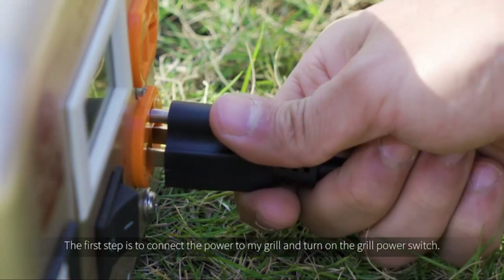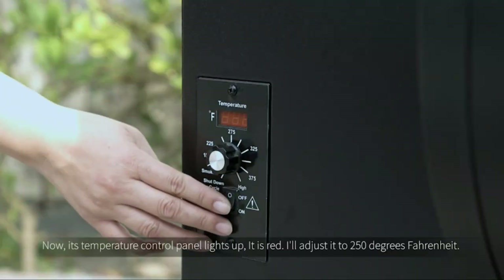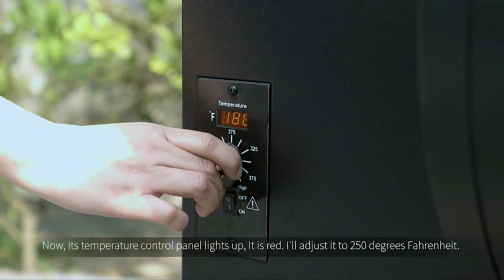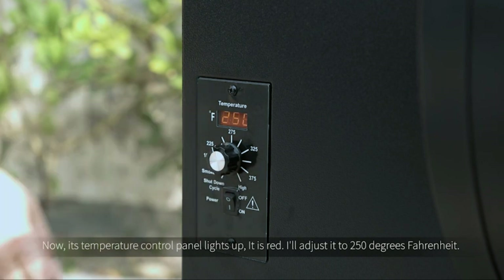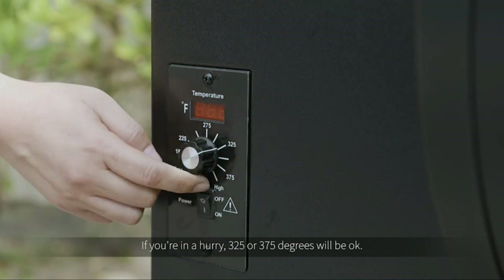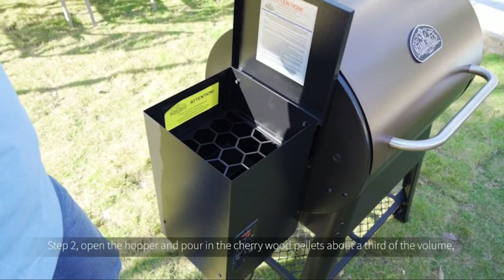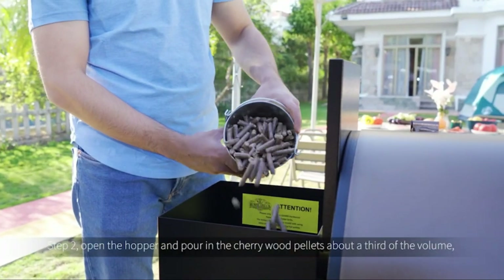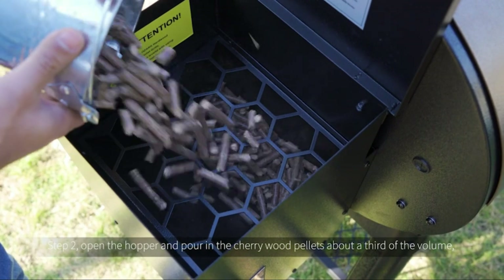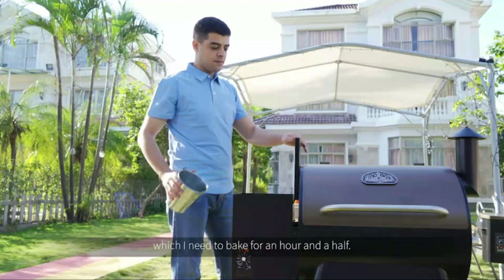Step 1: connect the power to the grill and turn on the power switch. The temperature control panel lights up red. I'll adjust it to 250 degrees Fahrenheit — if you are in a hurry, 325 or 375 degrees will be okay. Step 2: open the hopper and pour in the cherry wood pellets to about a third of the volume, which I need to bake for an hour and a half.